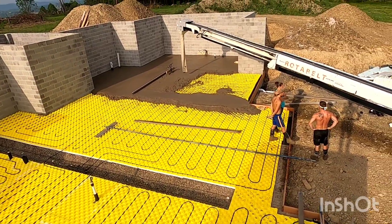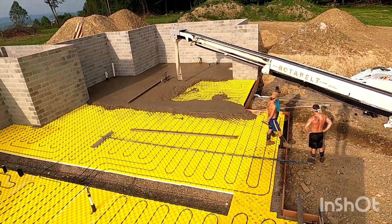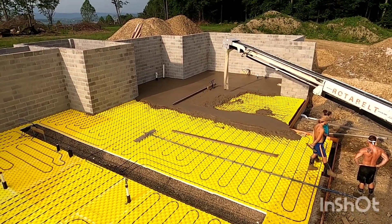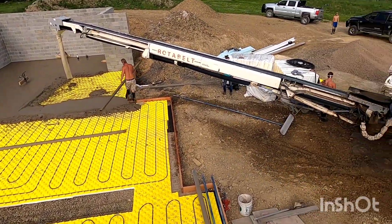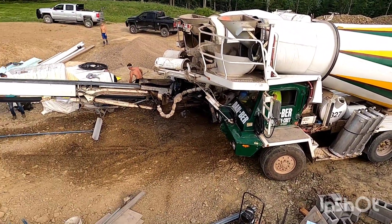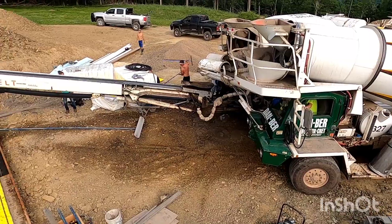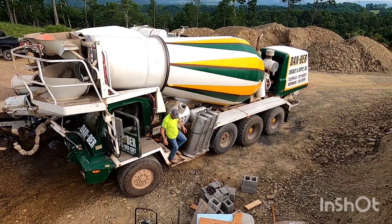First truck poured, out of concrete, the other one is on its way. Got the next truck here — he's gonna load onto the conveyor and we're gonna keep pouring. It's our favorite driver, Meatball Matt.